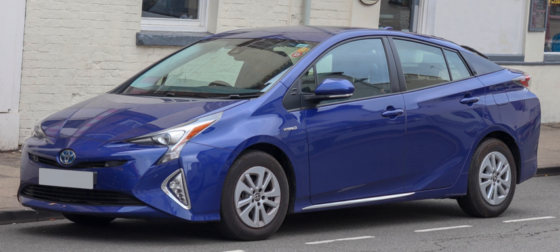A hybrid electric vehicle is a type of hybrid vehicle that combines a conventional internal combustion engine system with an electric propulsion system hybrid vehicle drivetrain. The presence of the electric powertrain is intended to achieve either better fuel economy than a conventional vehicle or better performance. There is a variety of HEV types, and the degree to which each functions as an electric vehicle also varies. The most common form of HEV is the hybrid electric car, although hybrid electric trucks and buses also exist.